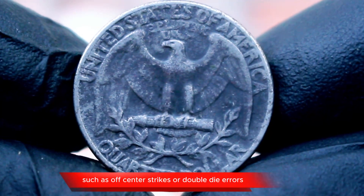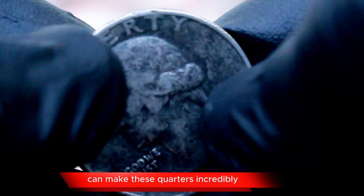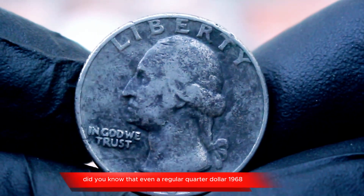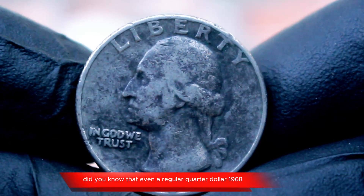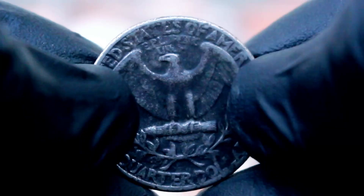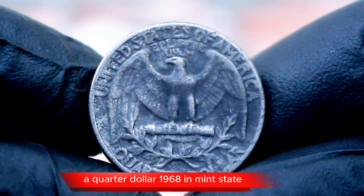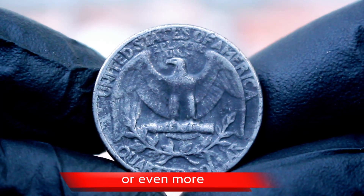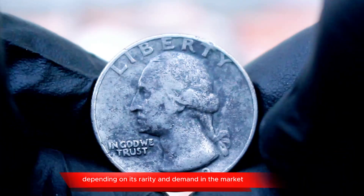Minting errors, such as off-center strikes or double-die errors, can make these quarters incredibly valuable to collectors. Even a regular 1968 quarter dollar in good condition can fetch higher prices among collectors. While circulated coins might only be worth their face value, a 1968 quarter in mint state can reach up to a few dollars or even more, depending on its rarity and demand in the market.